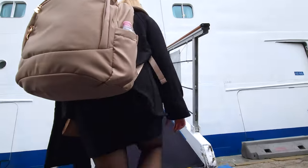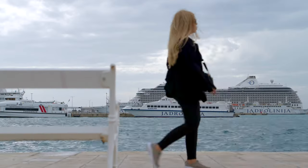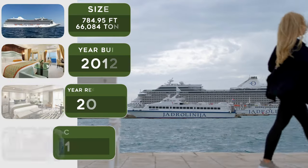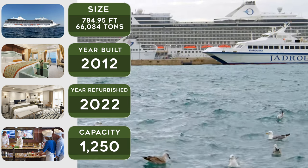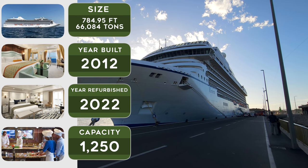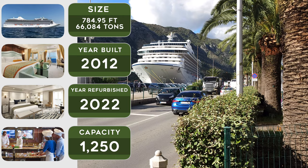As we make our way onto the Riviera, here are a few stats about this magnificent ship. The ship is about 780 feet long and holds 1,250 people at double capacity. It was built in 2012 and dry docked and refurbished in 2022.